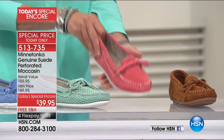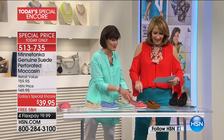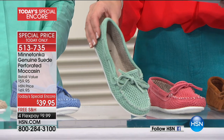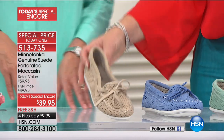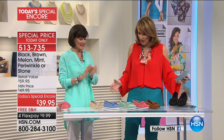They match all those apparel colors we just talked about. So that's melon, this is mint — oh, how pretty — then we have periwinkle, and this is stone. I've never sold this before. I'm flipping out. This is the item of the season and it's an HSN exclusive.